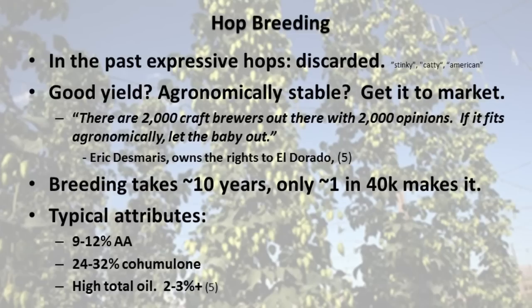In the past, hops that were expressive and interesting would have been discarded. Breeding programs now have a unique opportunity more than ever before to sell interesting, characterful hops into the craft brew and homebrew market. The breeders take this approach more than ever: if it has good yield and is agronomically stable, we're going to get this hop to market. Breeding typically takes between 8 and 10 years, and only 1 in 40,000 hops makes it. We have this pocket of hops emerging from breeding programs with mid to high alpha — about 9 to 12 percent — and moderate cohumulone of 24 to 32, and fairly high total oil content.